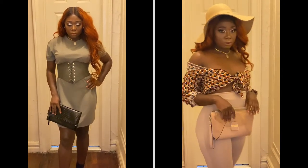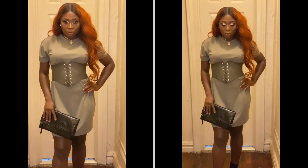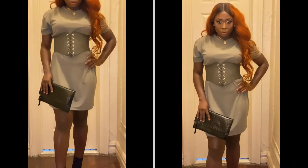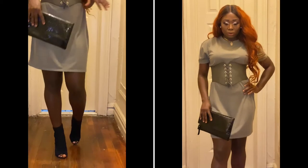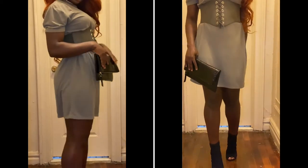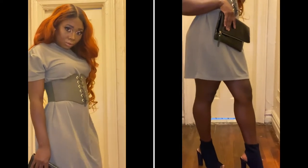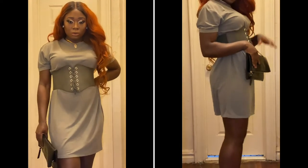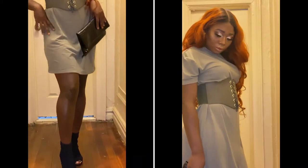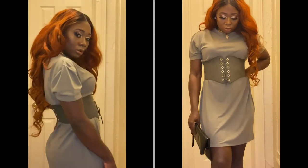Outfit number 3 is this oversized t-shirt with a corset belt that it came with — I got it from Pretty Little Thing. The bag is from Aldo and the shoes are from Ego. In case you're wondering, I get all my bags from Aldo — Aldo is like the place to shop for bags that look like designer but are not, so you're not breaking the bank but you're still getting cute bags. You're welcome! This outfit is so cute, it's so simple, and you can rock it anywhere — movies, dinner. Let's go, I'm ready!